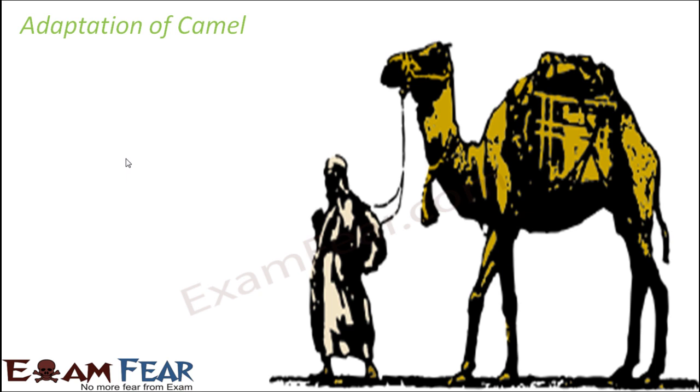Next is the adaptation of the camel. Camels can survive in dry, deserted areas where there is a lack of water. Amazingly, camels can survive without water for as long as 14 to 15 days.